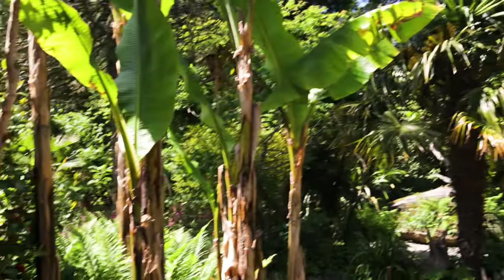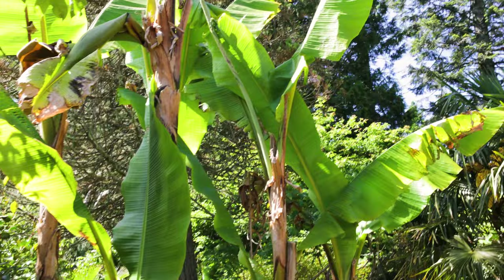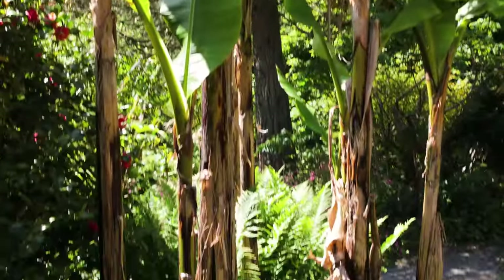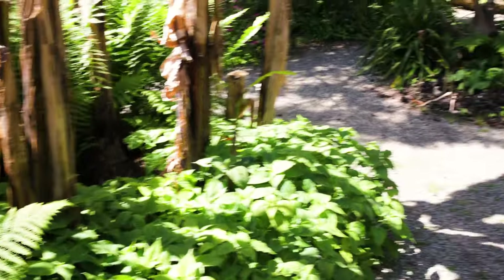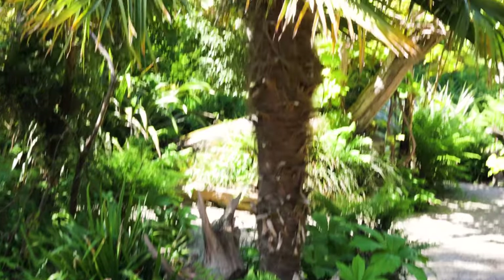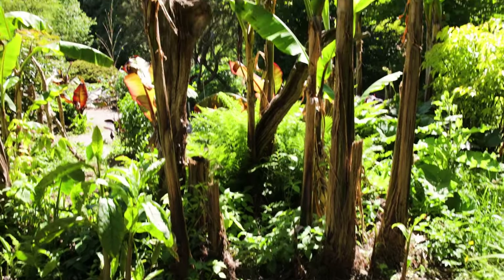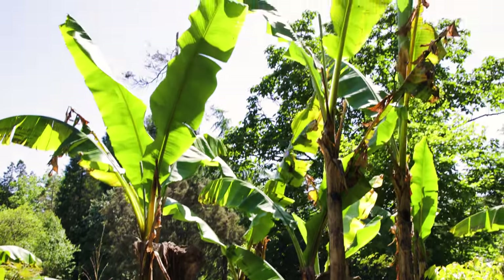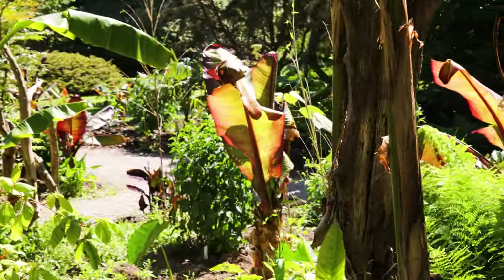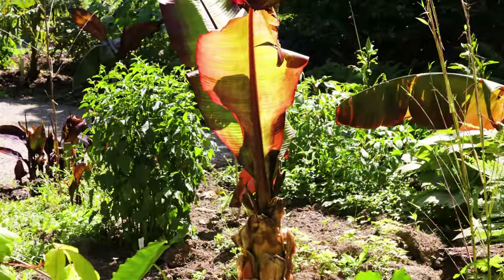Got the Musa basjoo bananas — another huge clump of them, probably the tallest yet. Definitely four or five metres tall, and like I said, they're only just getting going. A whole island bed of bananas here — Musa basjoo. And there in the distance, some Ensete that have presumably just been planted out over the last few weeks, and they're already pushing out those huge red leaves.